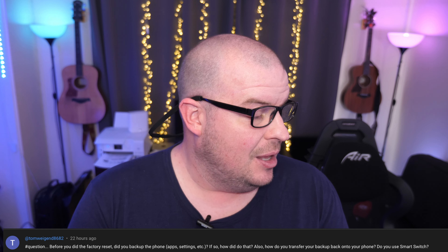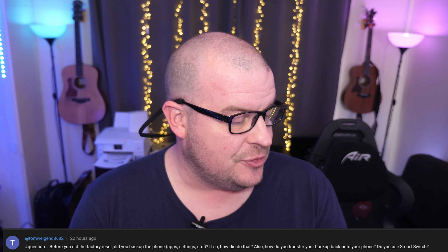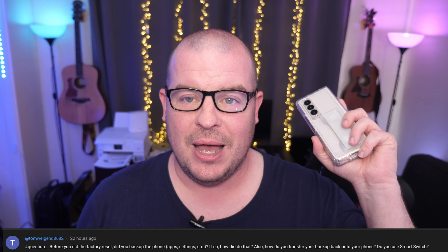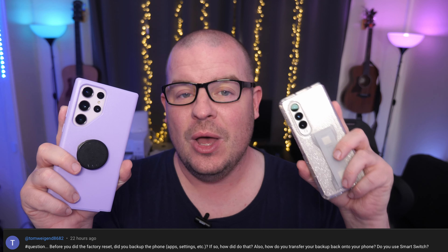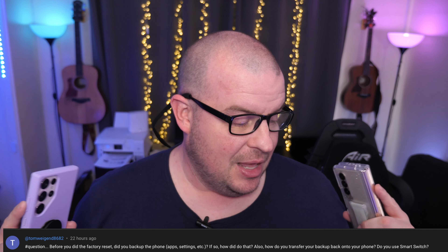Tom asks: before you did the factory reset, did you backup the phone, app settings, et cetera? If so, how did you do that? Also, how do you transfer your backup back to your phone, and how do you use Smart Switch? What I do is, since I have so many phones and multiple Samsung phones, I always transfer from my broken Galaxy Z Fold phone to my working S phone, because my S phone is usually not my main phone. I backed it up on that and used Smart Switch.